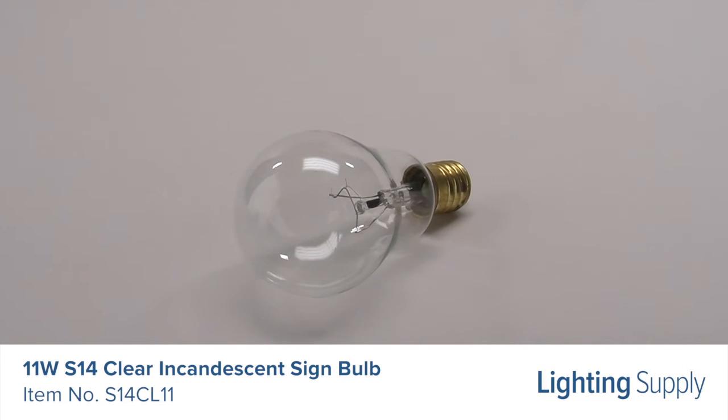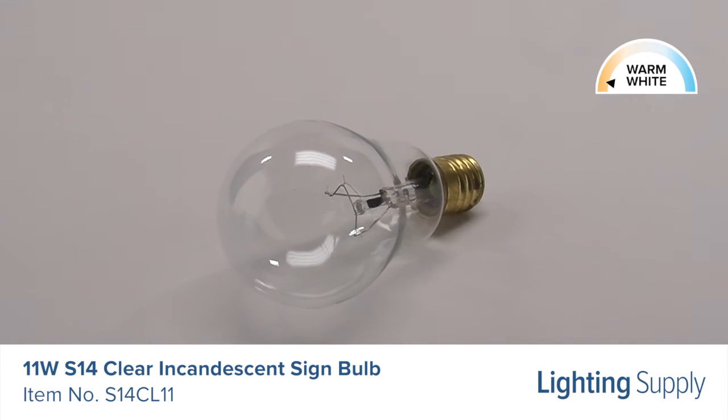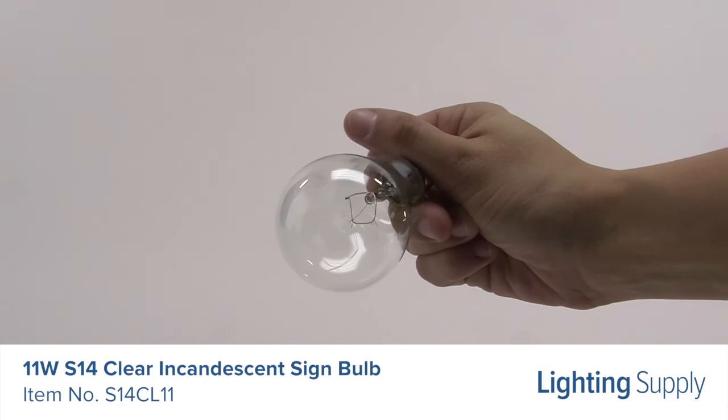It has a color temperature of 2700K, or warm white, and is dimmable. This bulb is ideal for sign and general purpose lighting.